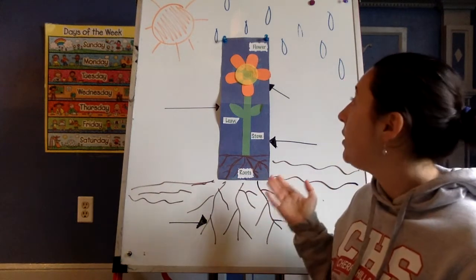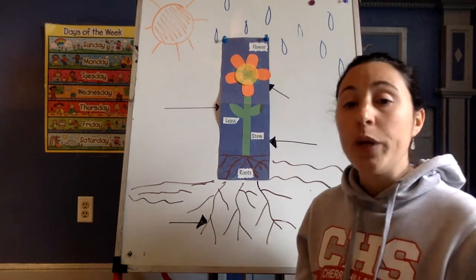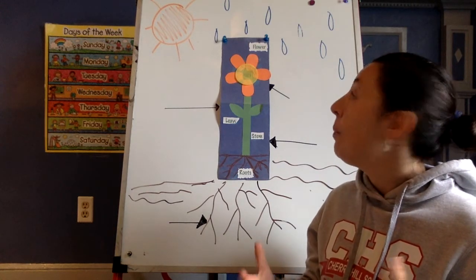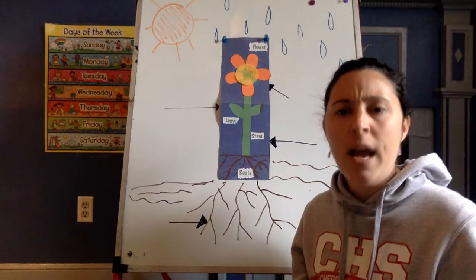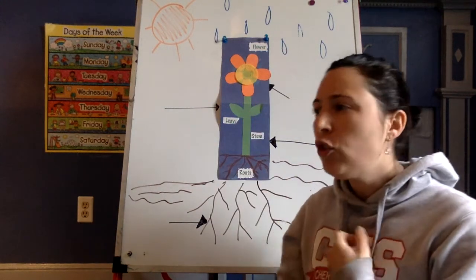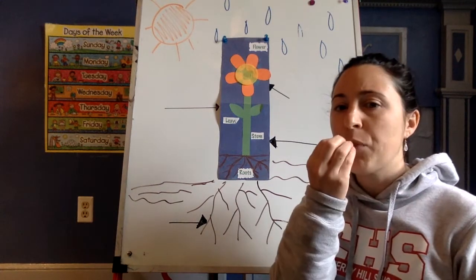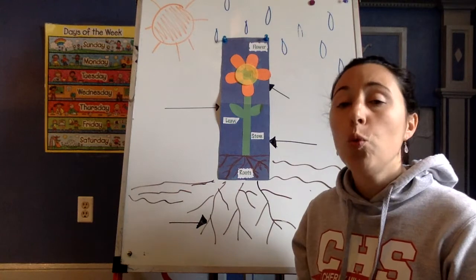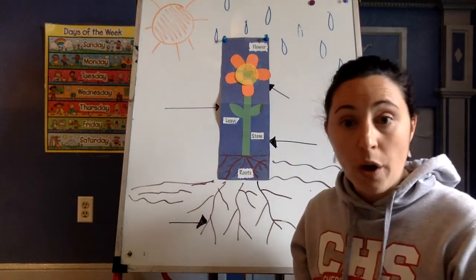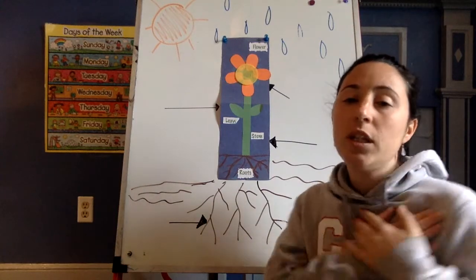We are going to continue to learn about plants. Yesterday we learned that plants need special things to grow and stay healthy and strong. Like people — what do people need to grow and stay healthy and strong? We need food, we need water, we need exercise, and we need love.